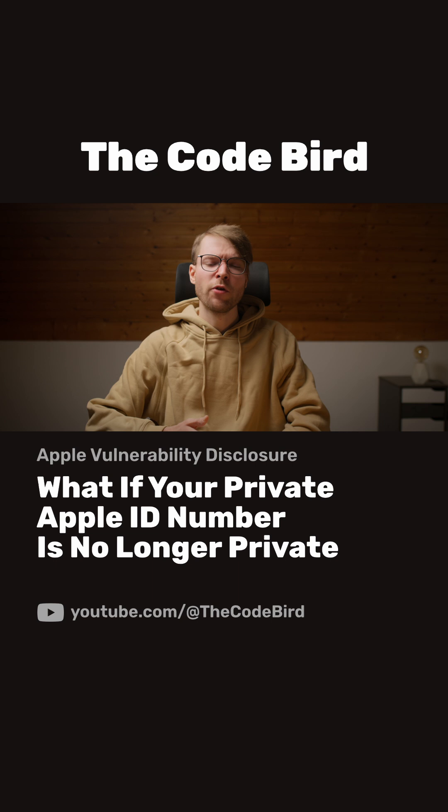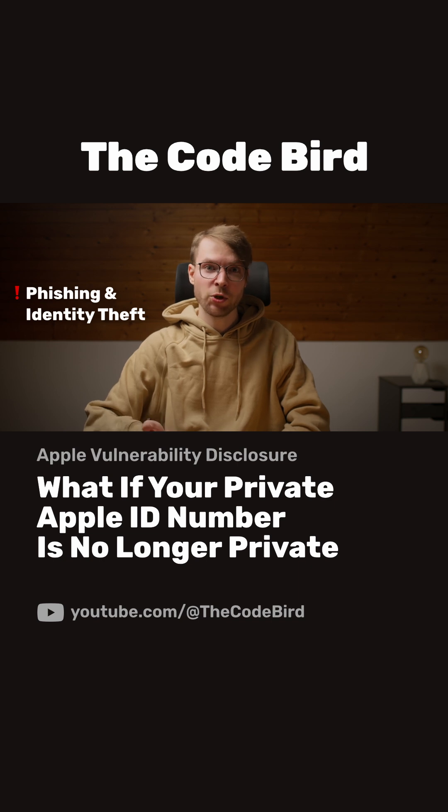But two more threats make this vulnerability unique and much worse. One of them is caused by the fact that your Apple ID number didn't leak just by itself — it's right next to your full name. And as you know, App Store Connect requires that you use your real legal name. App Store Connect accounts also have lots of other personal data, such as bank details, tax forms, and physical addresses. Bad actors know this too.